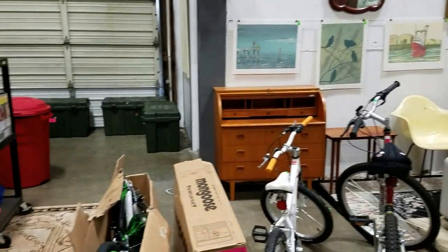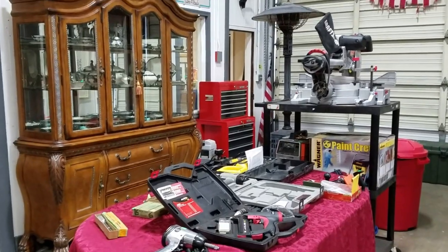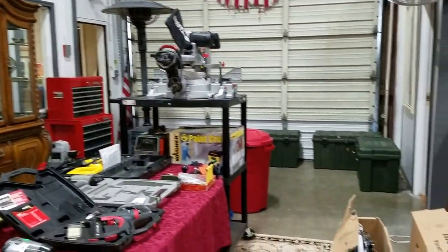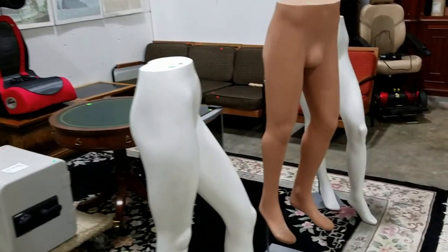Hello everyone and welcome to another video preview brought to you by Sound Auction Service. This is our multi-estate auction coming December 9th. Box lots at 4pm, auction starts at 5pm. Let's get right into it.